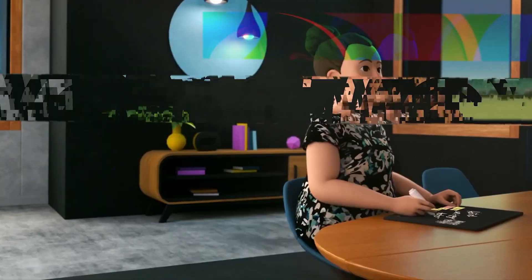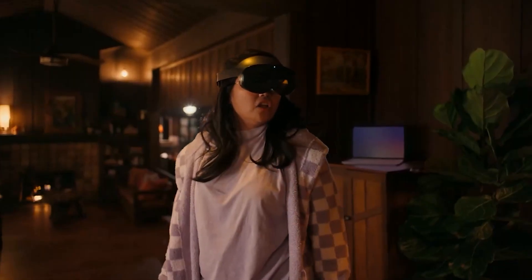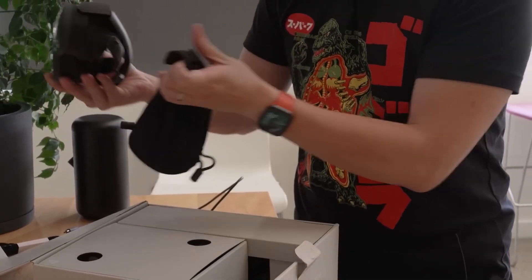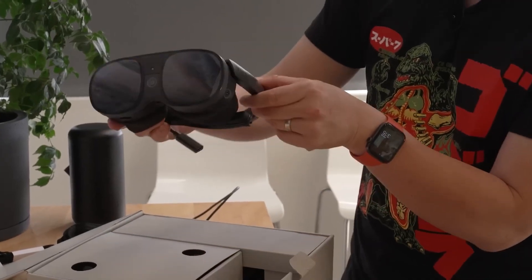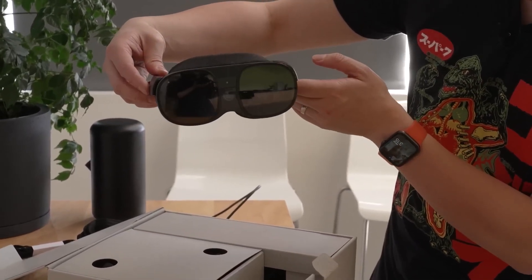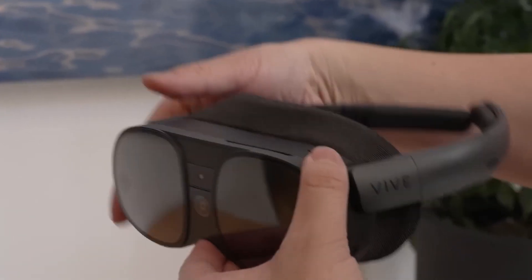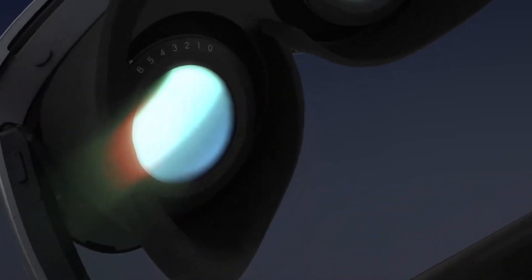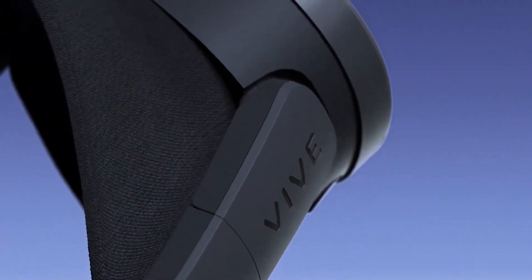Unboxing the HTC Vive XR Elite is an exciting experience in and of itself. The box itself is sleek and well-designed, and opening it up reveals a variety of items neatly packed and arranged. The first item you see is the Vive XR headset, which has a modern, high-tech look with a glossy black finish and metallic accents. It feels sturdy and well-built, which is important for a device worn on the head for extended periods. The controllers are also included — one for the left hand and one for the right — with a similar black and metallic finish and a comfortable, natural grip.